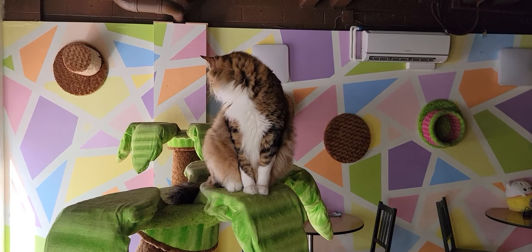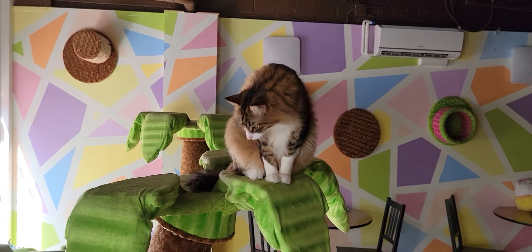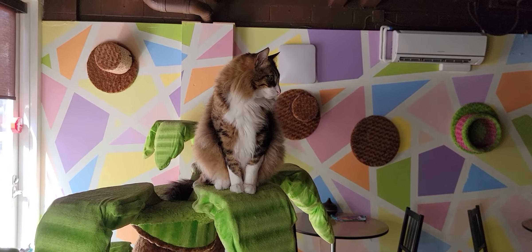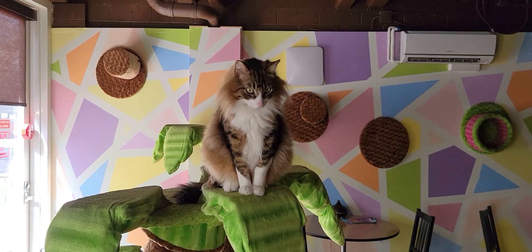Hi everyone, welcome to the Cat Cafe San Diego. Today is Friday, April the 8th, and I'm going to take you around the room, show you the cats that we have hanging out with us. It's a lot quieter today. We don't have the film crew here shooting. I think the cats appreciate it.